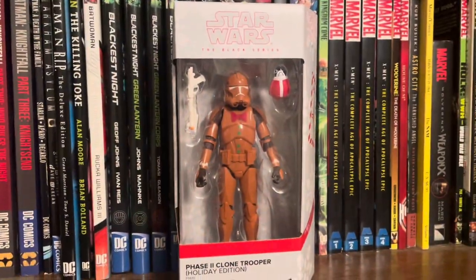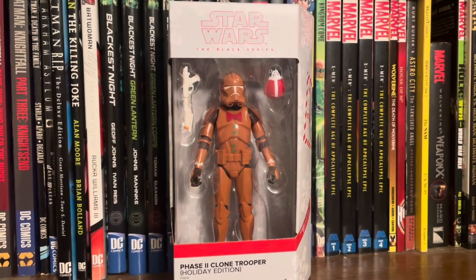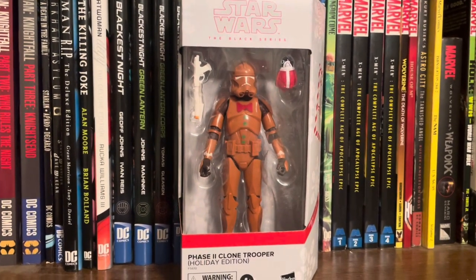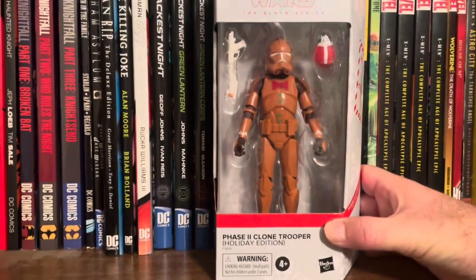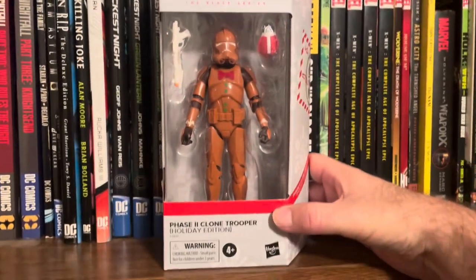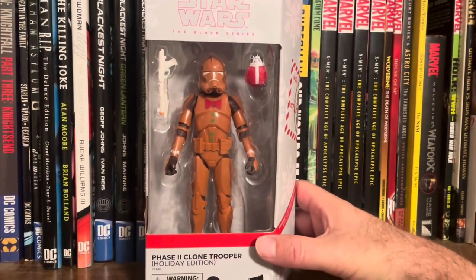Alright, that does it for this hunt. I know it was short — just an impromptu hunt, knocked it out real quick. But did find some deals. It is not Christmas, but we do have a Star Wars Clone Trooper Phase 2 Holiday Edition — $5.99 at Ross. Couldn't pass it up, I'm a fan of Star Wars. Chocolate Stormtrooper all day.